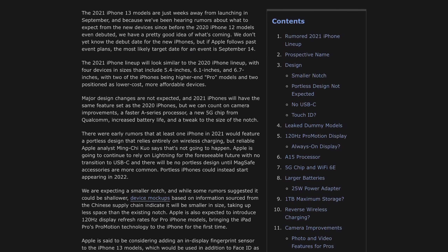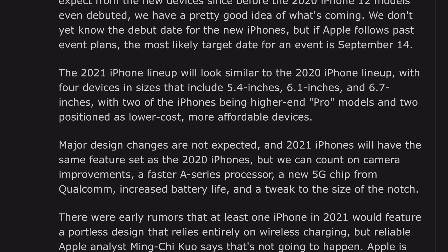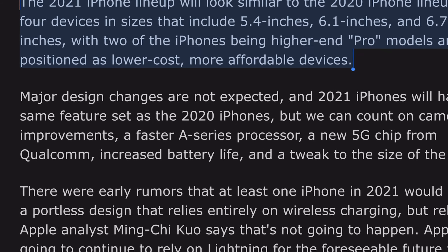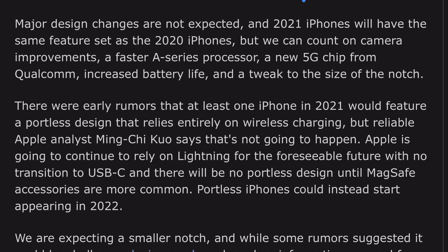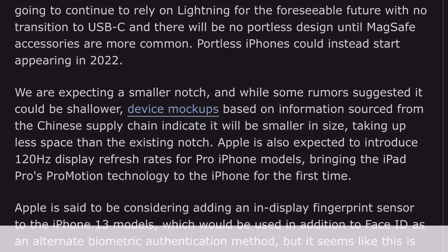According to Mac Rumors, the 2021 iPhone lineup will likely look similar to last year's lineup with four different sizes ranging from 5.4 inches to 6.7 inches. There'll be four options: an iPhone 13 mini at 5.4 inches, an iPhone 13 and 13 Pro at 6.1 inches, and an iPhone 13 Pro Max at 6.7 inches.